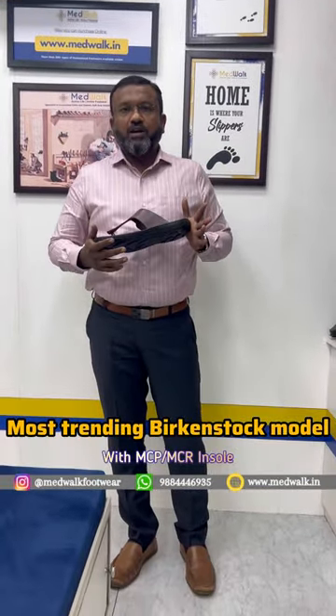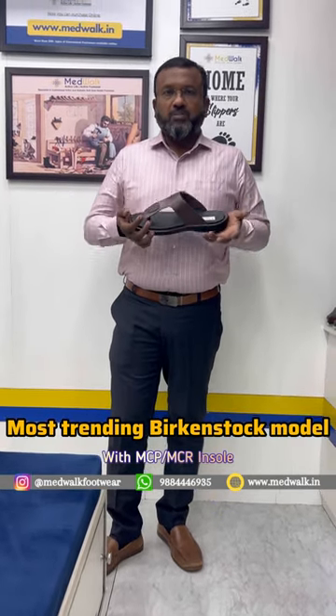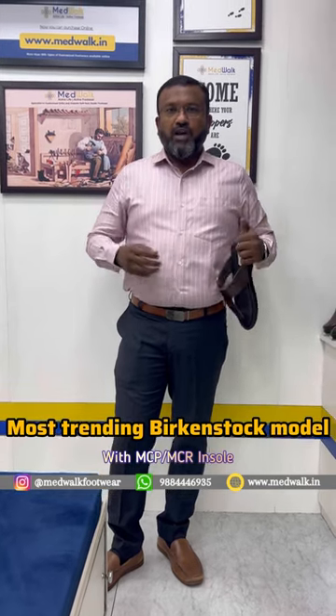You can connect. There are models available on our website. You can subscribe to our YouTube channel and follow me. Thank you. Active life, active footwear.